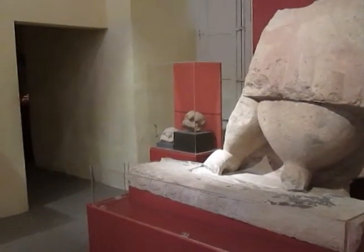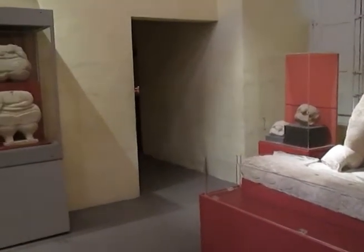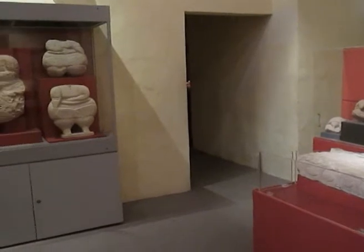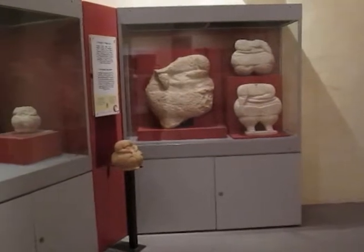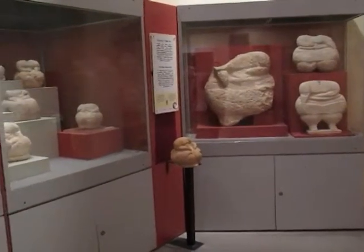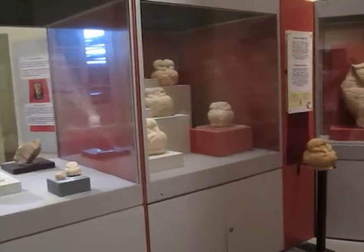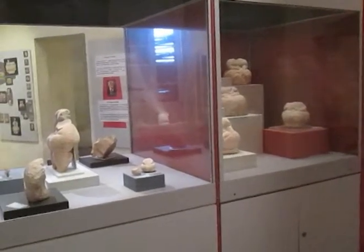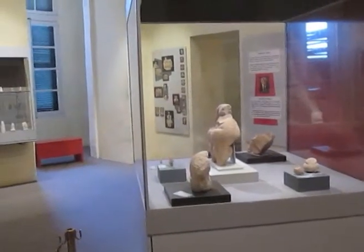Of particular distinction among these displayed artifacts are the Sleeping Lady and the Venus of Malta. The display includes numerous ceramic vessels, stone and bone artifacts used as implements, human and animal figurines, as well as personal decorative items.